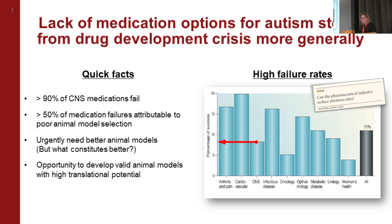What I want to say early in the talk is that this lack of medication options for autism stems from a drug development crisis in central nervous system drug development more generally. Over 90% of drugs developed for brain disorders fail in clinical trials, and greater than 50% of those failures — I've seen estimates upwards of 80% — can be attributed to poorly selected animal models. We urgently need better animal models.